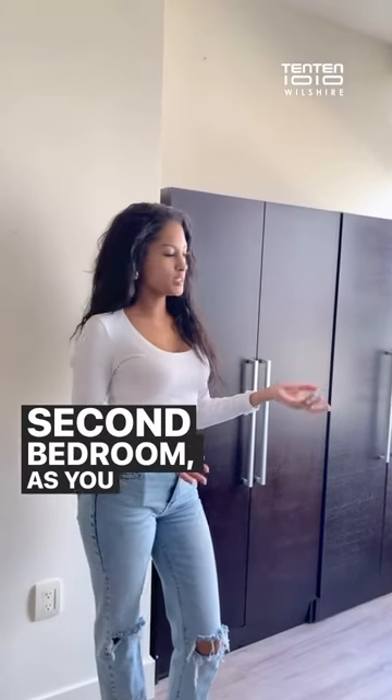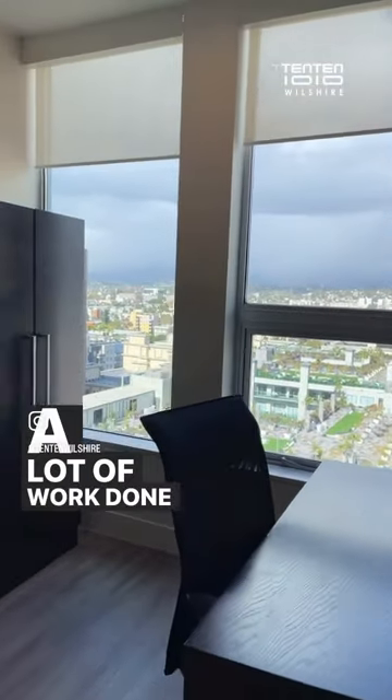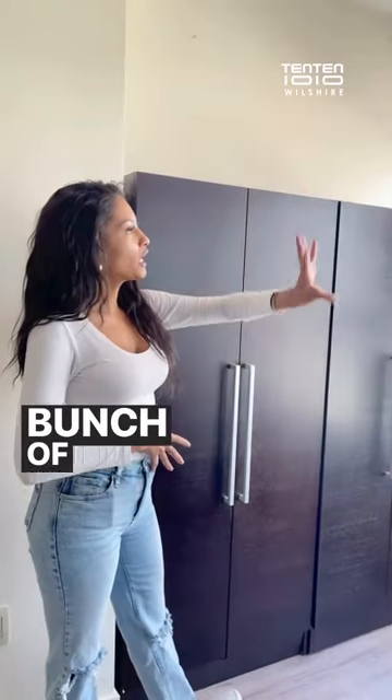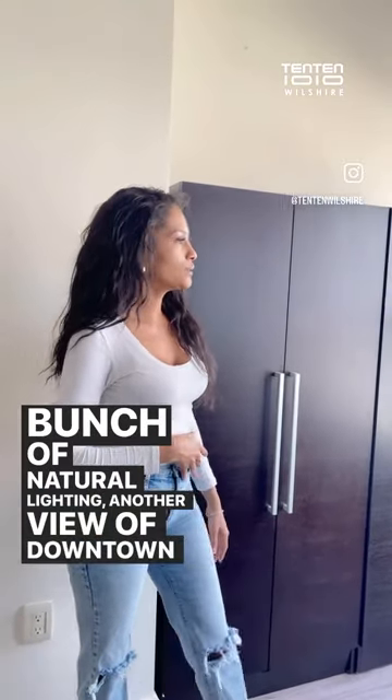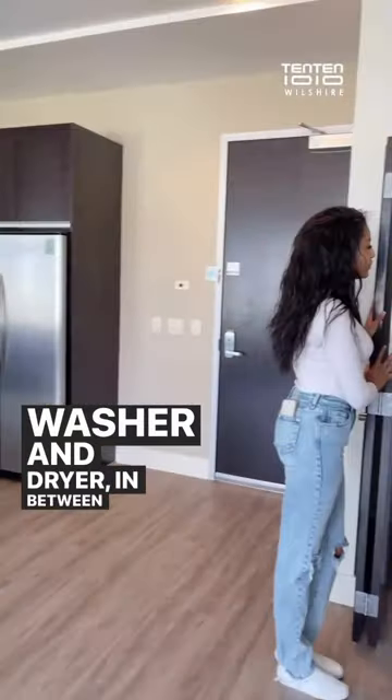Second bedroom — as you can see, there is a full-size desk, so not only will you be able to sleep but you'll be able to get a lot of work done, which is really great as well. There's a bunch of natural lighting and another view of downtown. Over here we have a little vanity area.